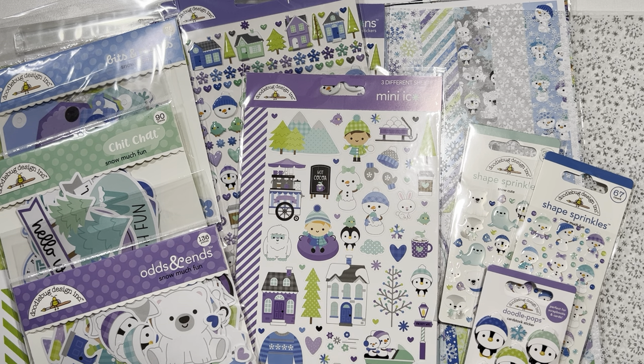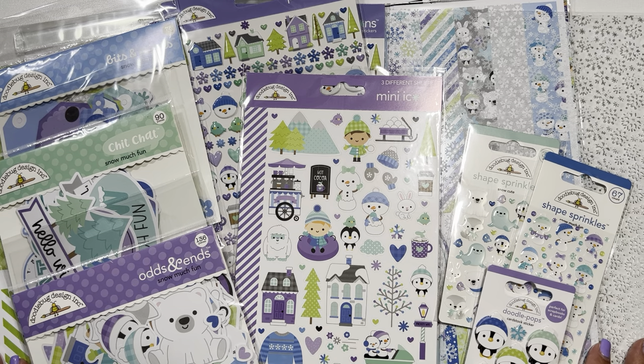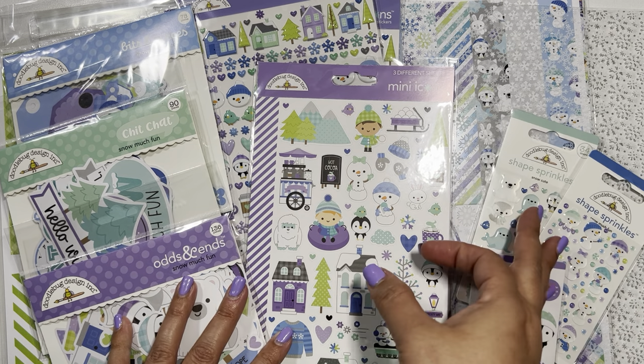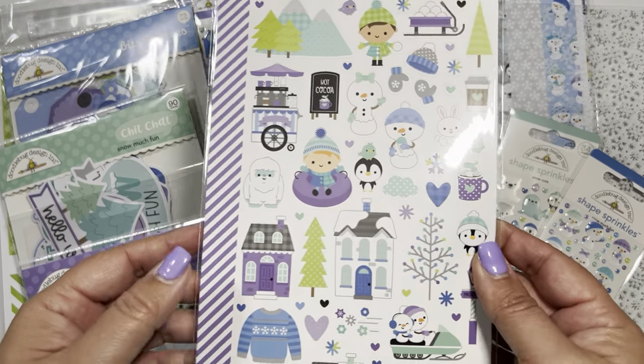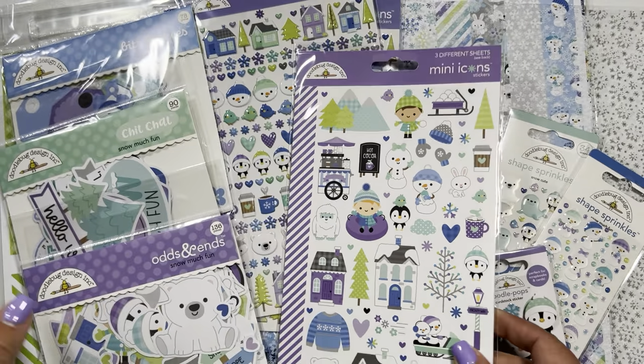Today I have a crafty haul — only Doodlebug. So much fun. When I saw this go out for pre-order with a cherry on top, I need to have some of the collection. I don't think I bought everything, but that adorable penguin is so stinking cute along with everything else.